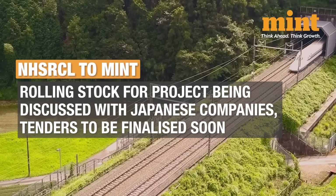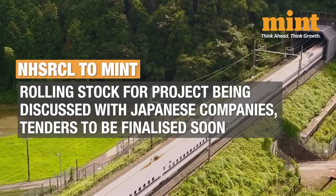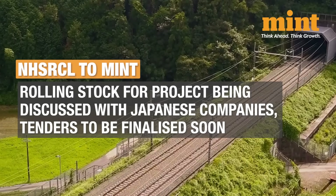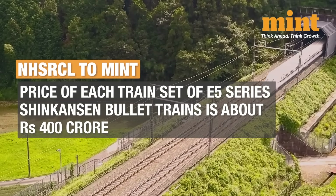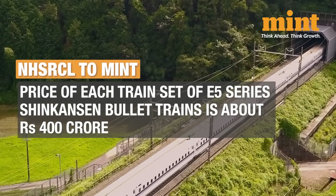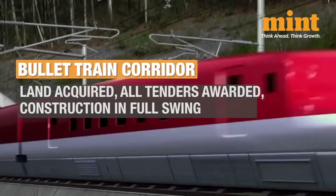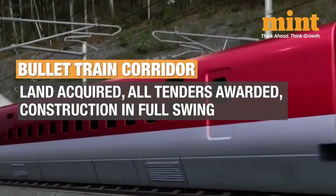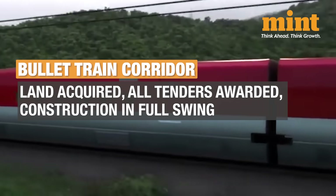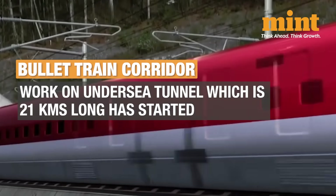NHSRCL has told Mint that rolling stock for the Mumbai-Ahmedabad project is currently being discussed with Japanese companies and tenders are likely to be finalised soon. The price of each train set of Japanese E-5 series Shinkansen bullet trains, which includes eight cars, is about Rs 400 crore. The entire land has been acquired, all tenders have been awarded, construction is in full swing, and work on the undersea tunnel — about 21 km long — has started.